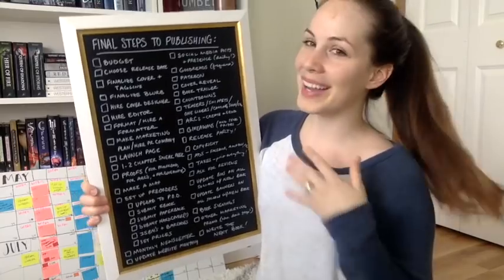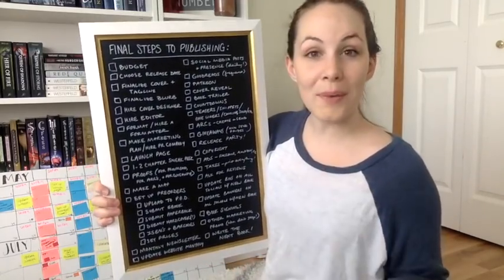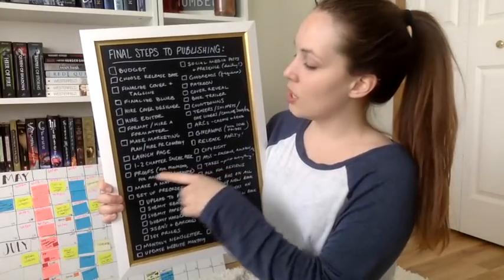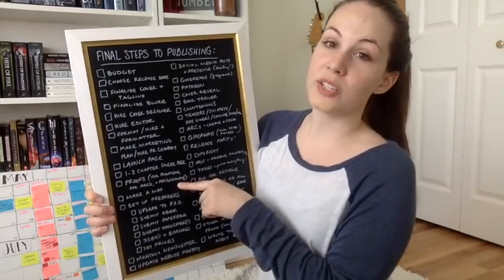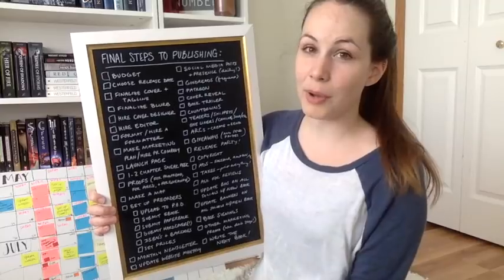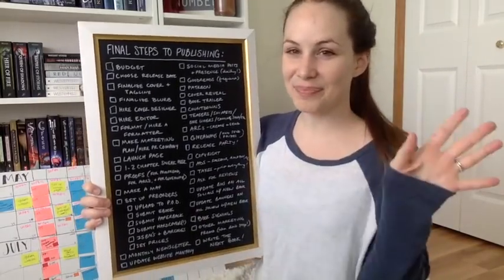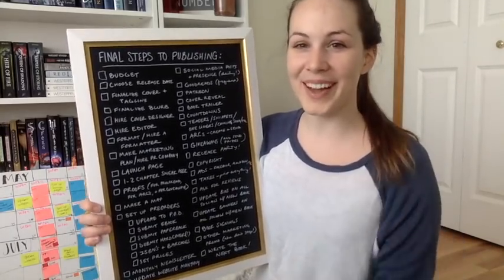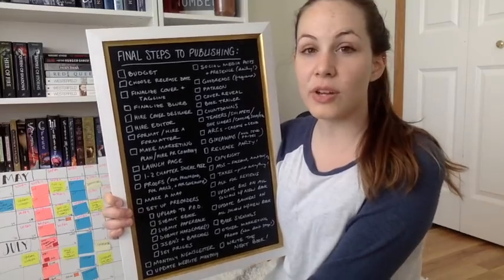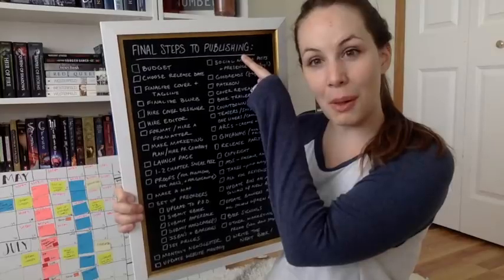The next one is a one-to-two chapter sneak peek — you're sharing chapters early on your webpage, on Wattpad, wherever you want, just to get people excited for the story. The next one is proofs — for proofreading, for your ARCs (advanced reader copies), and for giveaways. You have multiple reasons to order paperback proofs, and I'd say at least a month early. If you want me to do a whole video on proof copies, put 'proof' in the comments. Next, making a map — not required at all, but if you have a fantasy or sci-fi world and want to give it a shot, I do have a video on that.